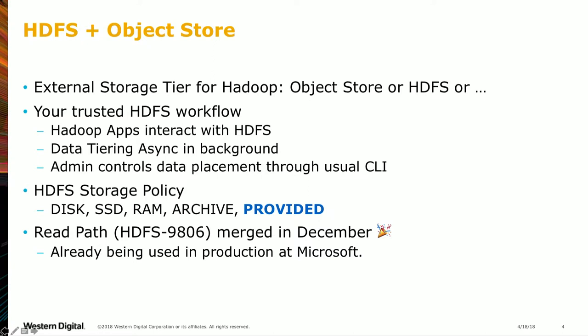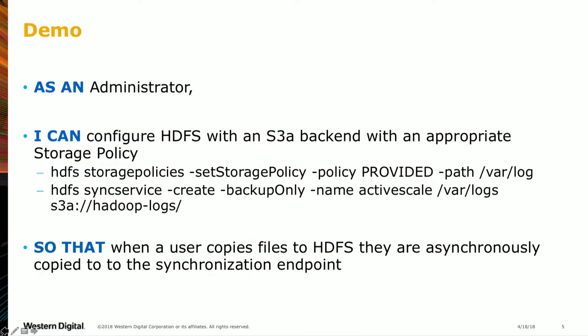Quick show of hands: we presented this read part last year in both Munich and San Jose. Only five or six people saw one of those talks, so I'll go through the slow part and explain everything thoroughly. We're going to front-load the demonstration so you can see what it's doing, then go over the explanation and value it provides to HDFS users, and then I'll go through the technical details.